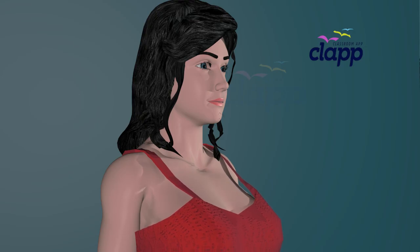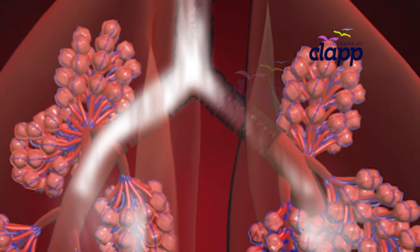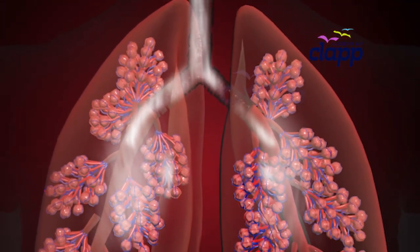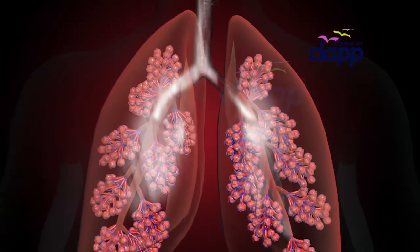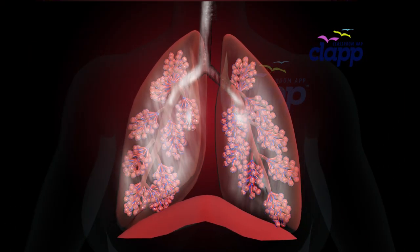Take a breath. Easy, right? But did you know that every breath begins a fascinating journey through a system of tubes so precise, it's like a living superhighway? Let's follow that breath and explore the structures that make it possible.